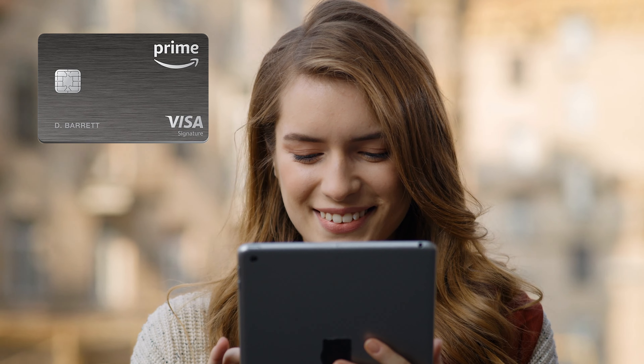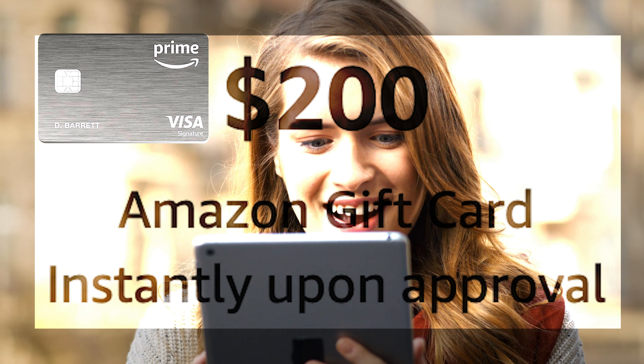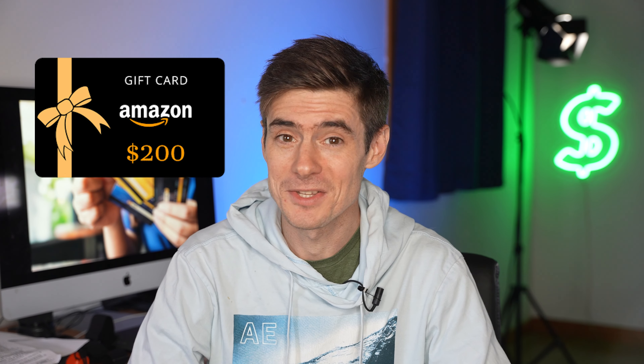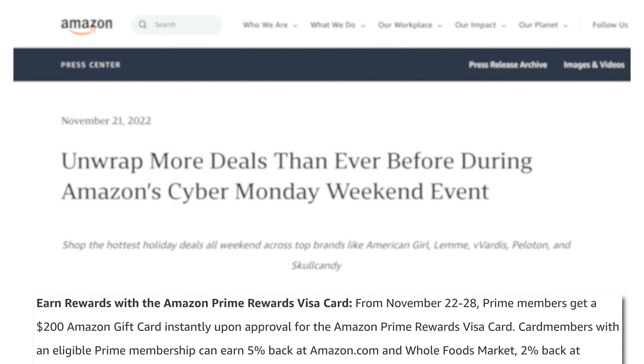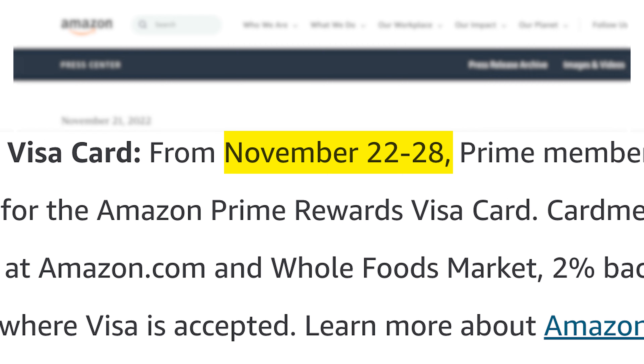First up, we have the welcome bonus story. The Amazon Prime Visa Signature Card currently has a $200 welcome bonus in the form of an Amazon gift card that you get instantly on approval for the card. There's no spending requirement at all — you just sign up and if you're approved, you got $200 to spend at Amazon. Now this offer is running for the whole of the Thanksgiving, Black Friday, Cyber Monday period, so from today, November 22nd until November 28th.